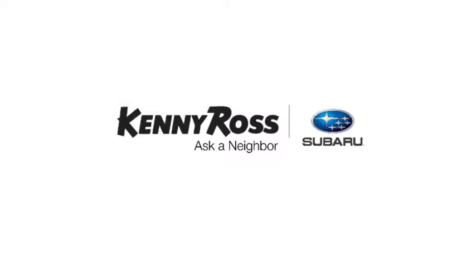That's the thing — if you promise something, you deliver what you promise. Kenny Ross Subaru, home of the 30-day price promise.